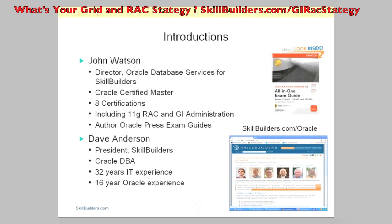John is an Oracle Certified Master with eight certifications, including the 11g RAC and Grid Infrastructure Administration. You may have heard of John before because he has authored many textbooks, including the Oracle Press exam guides.